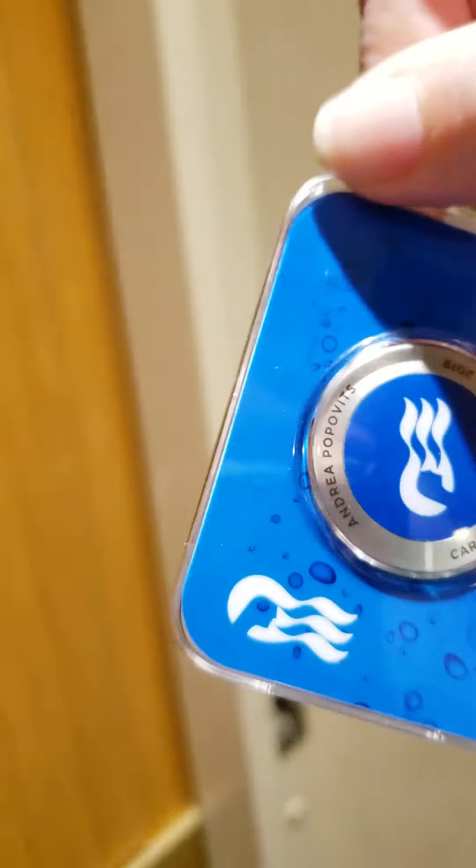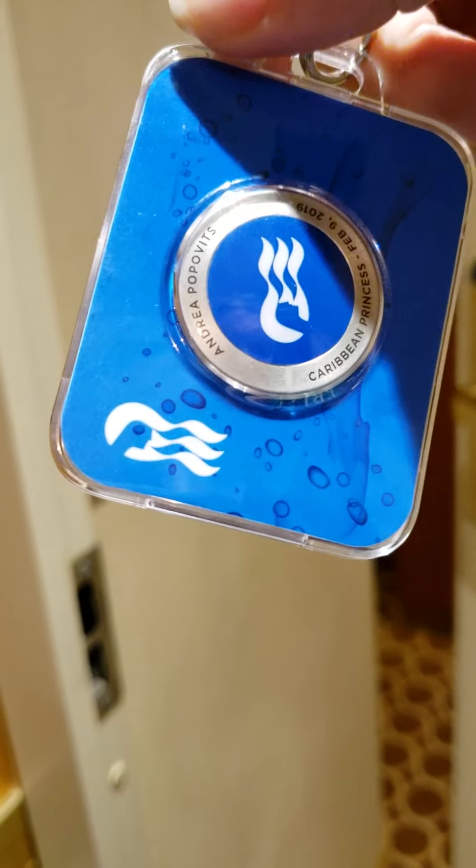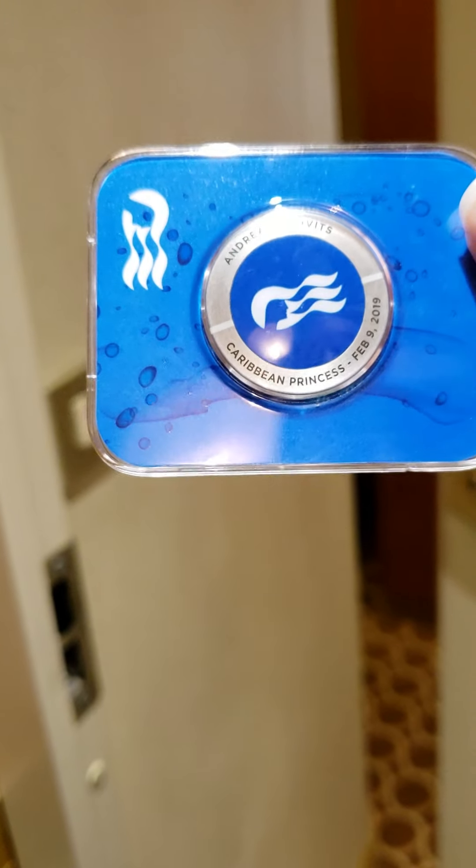This is the medallion. It has my name, ship, and sail date.